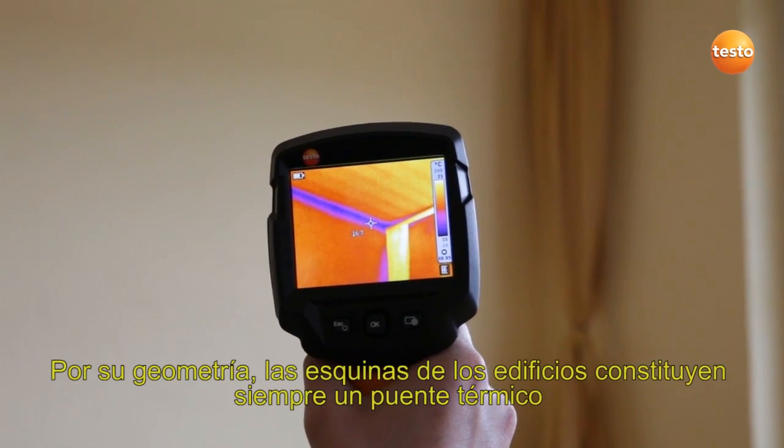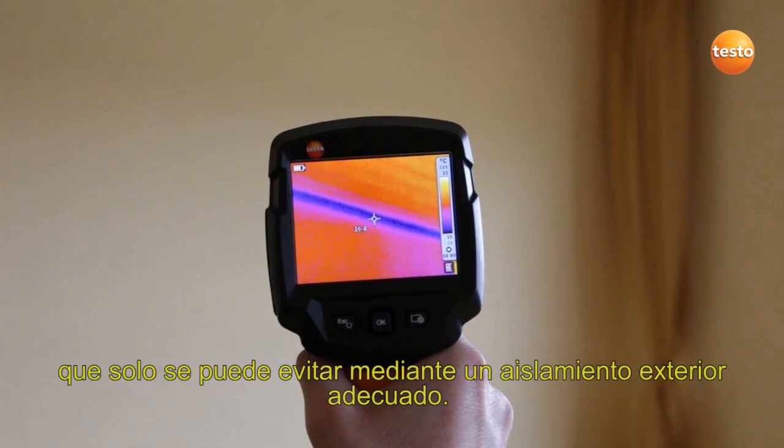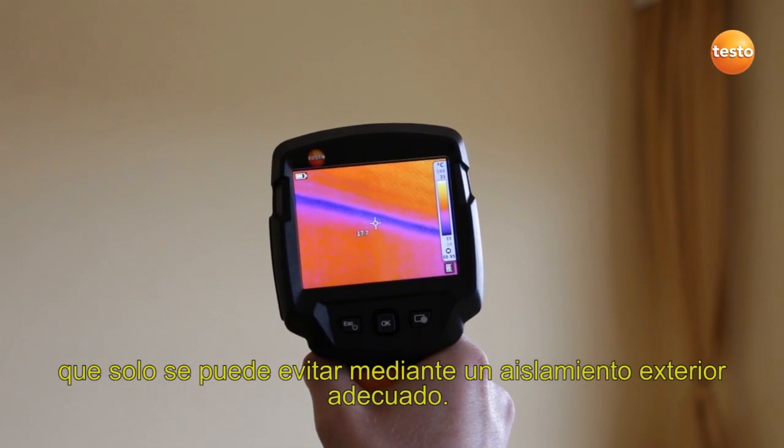Because of their shape, the corners of badly insulated houses are always cold bridges and can only be remedied by installing exterior insulation.